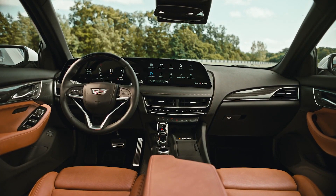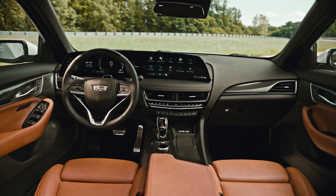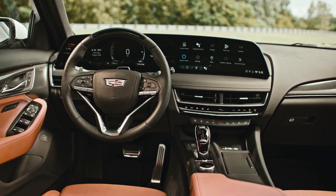A 12-inch digital gauge cluster, surround-view camera, Super Cruise, and the more potent 3.0-liter V6 are among the additional options available with premium luxury.